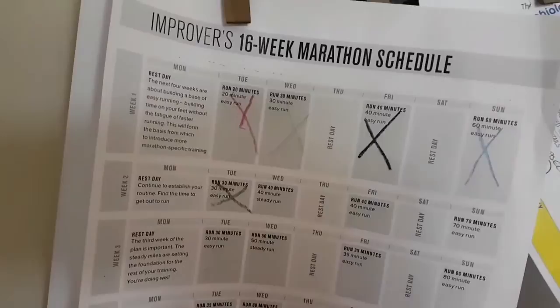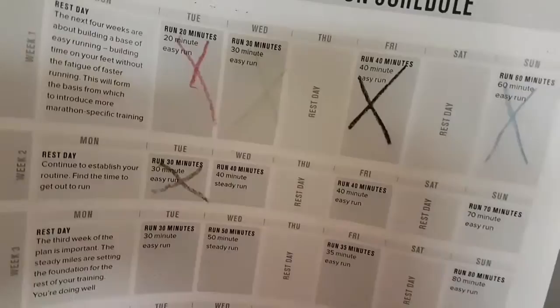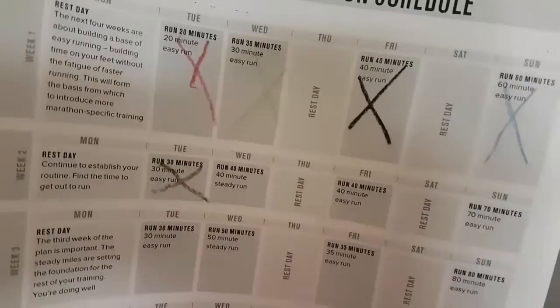A few people have asked what training program I'm using. This one I've pulled straight off the marathon website — it's an improvers 16-week marathon schedule. Here you can see the days I've done before I got injured. Today is week one, Friday — 40-minute easy run. And that's what we've got ahead. Beautiful.